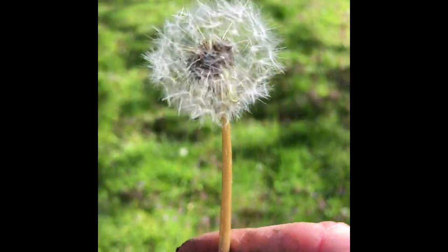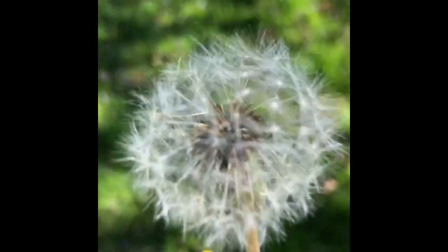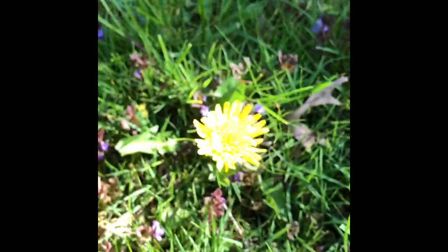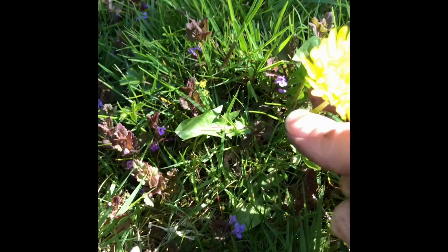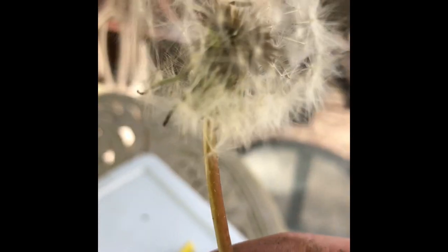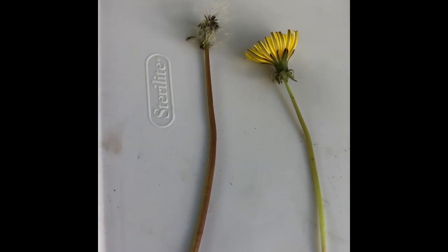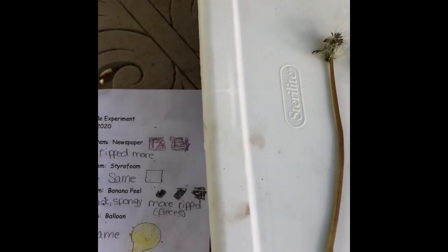Before I go, look what I found in my yard. This used to look like this. What are the little tiny puff things that blow in the breeze? Those are the seeds. I hope you've enjoyed this episode of Science from My Backyard. Have a wonderful day!